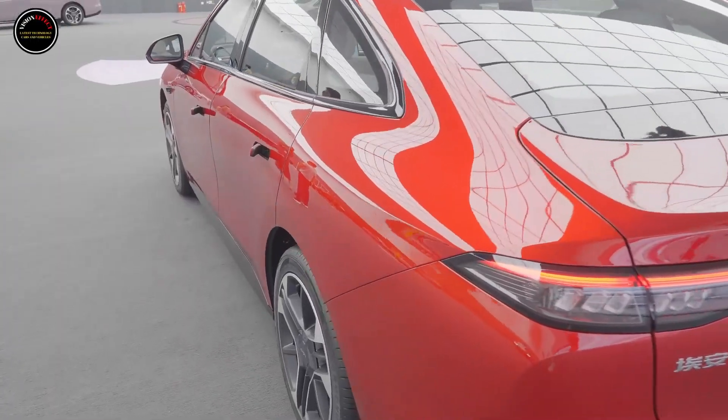In terms of power, AION RT is built on the AEP 3.0 pure electric platform and provides two pure electric power systems of high and low power, both of which adopt a single motor layout. The maximum power of the low-power motor is 150 kilowatts; the high-power motor delivers 165 kilowatts maximum power, 240 Nm of torque, a maximum speed of 163 km/h, and CLTC comprehensive energy consumption of only 11.7 kWh per 100 kilometers.